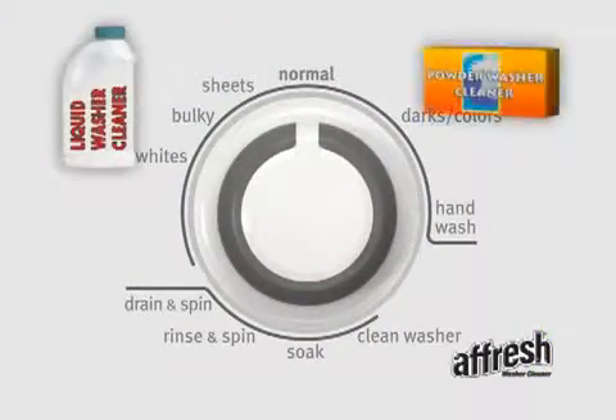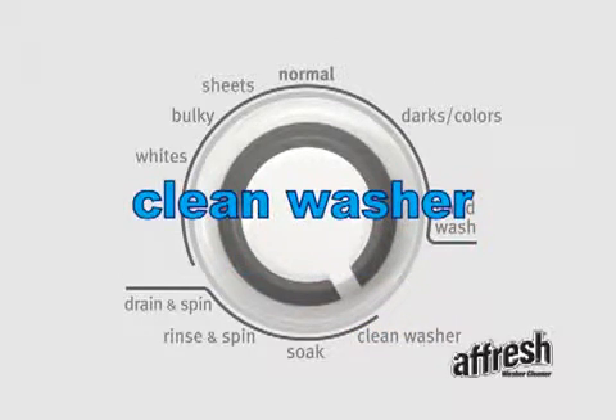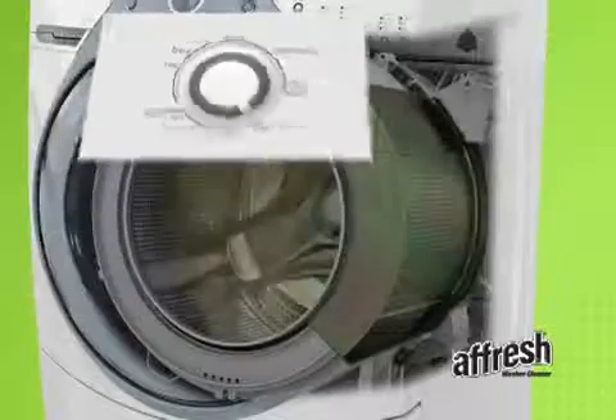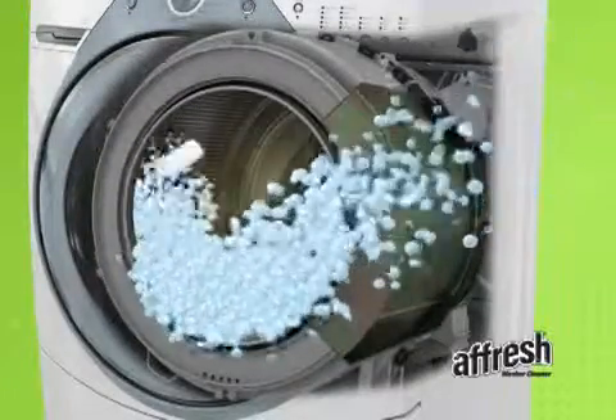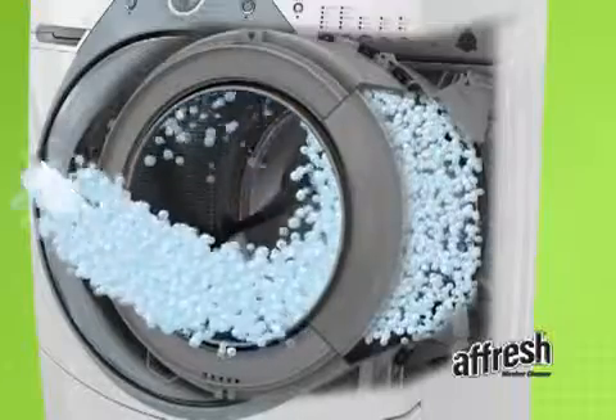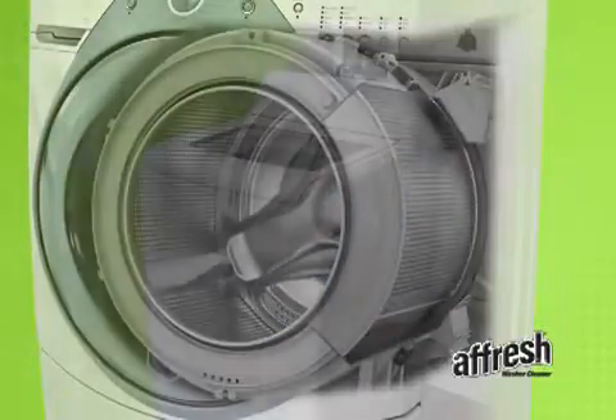Other liquid and powder washer cleaners are also limited to use in a normal cycle and cannot be used in specific manufacturer-recommended cycles like clean washer, tub cleaner, or basket clean, because the dispenser is purged during the initial rinse. The patented design of the Afresh PowerPuck tablet makes it long-lasting and effective in both normal and specific cleaning cycles.